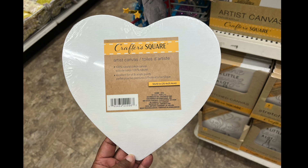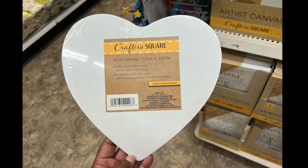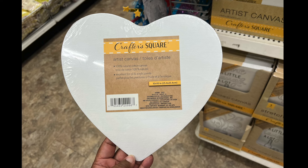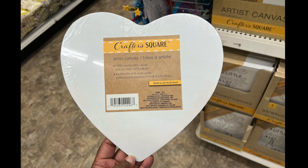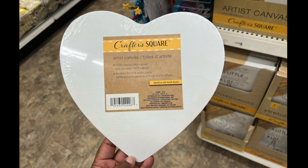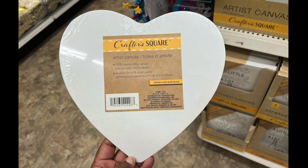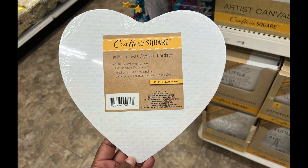This is by Crafter Square — it's an artist canvas in the shape of a heart. It's 100% natural cotton canvas, excellent for oil and acrylic paints, and it's 10 by 10 inches. Let me know in the comments: have you noticed that they really haven't been getting new Crafter Square items? It's basically the same ones over and over lately.